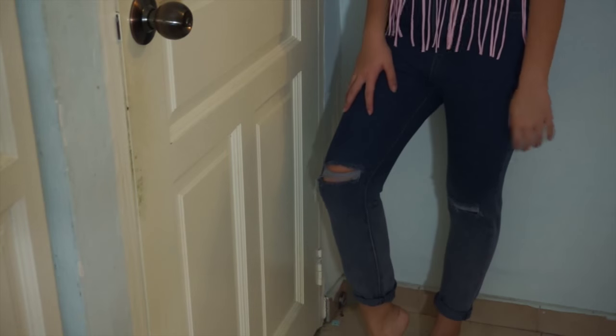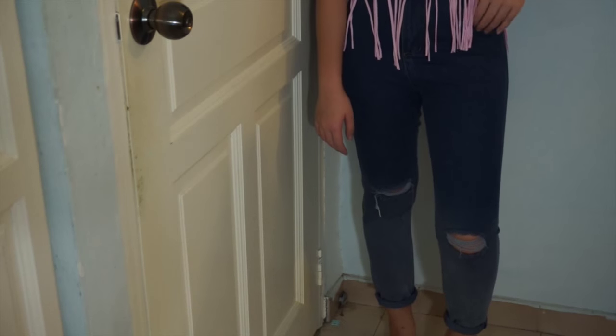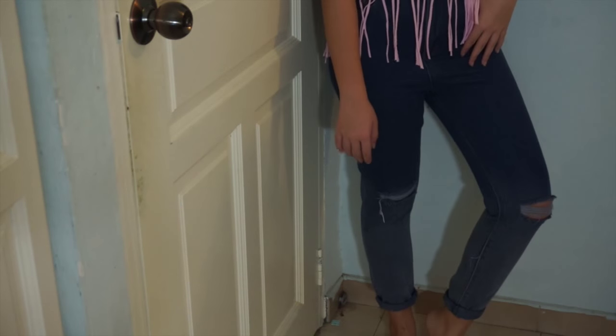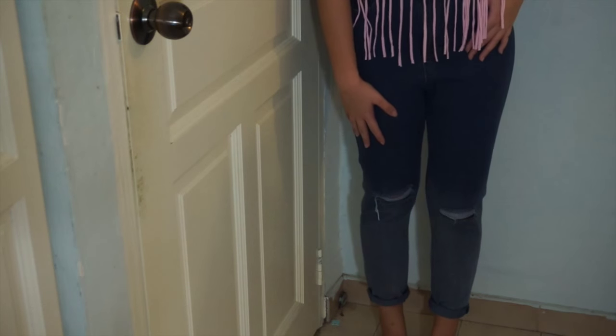Moving on to another pair of bottoms — these are ombre boyfriend jeans with really nice cut-outs at the knee area. It combines all the current trends: boyfriend jeans, ombre, and distressed knee patches. And this is only $8.90.